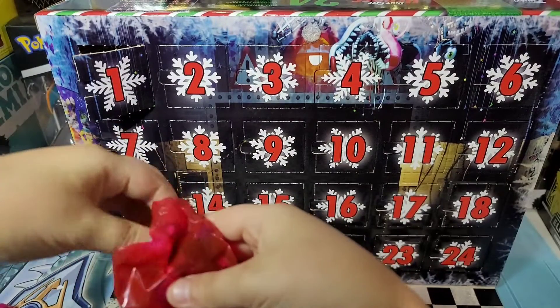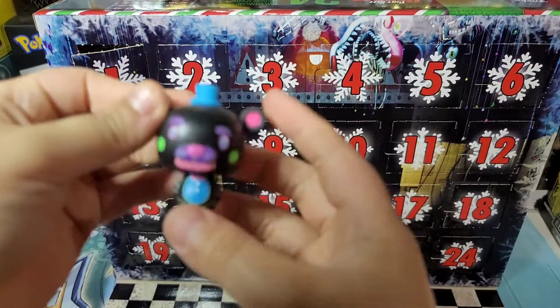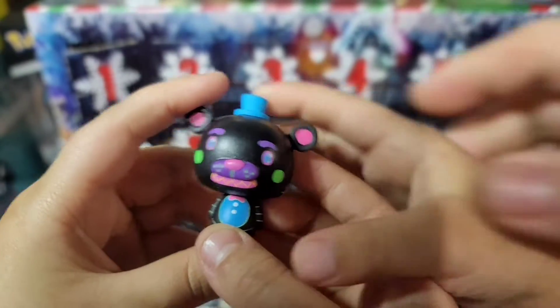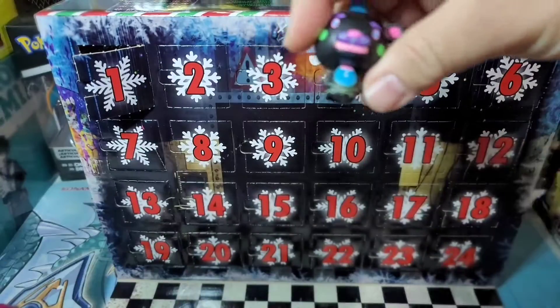Let me see it — reveal in three, two, one. Whoa! Whoa, look at that! Is that a black light edition? Oh, that IS a black light edition! I would keep that one.